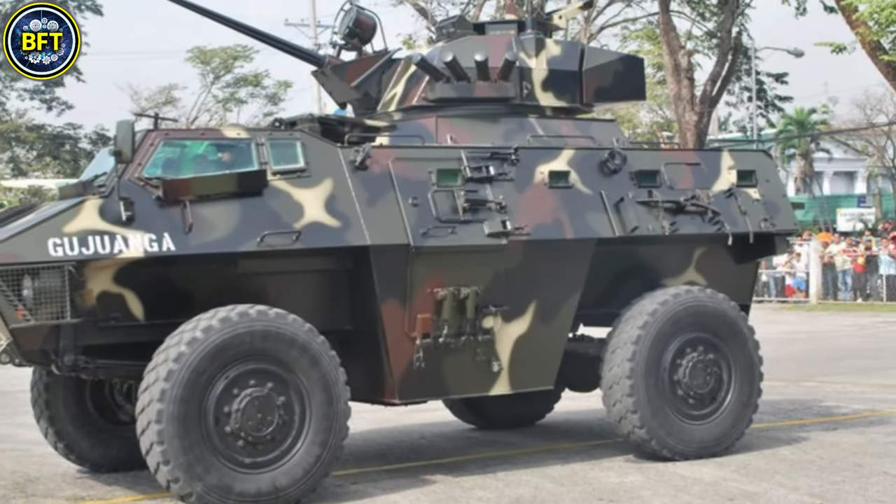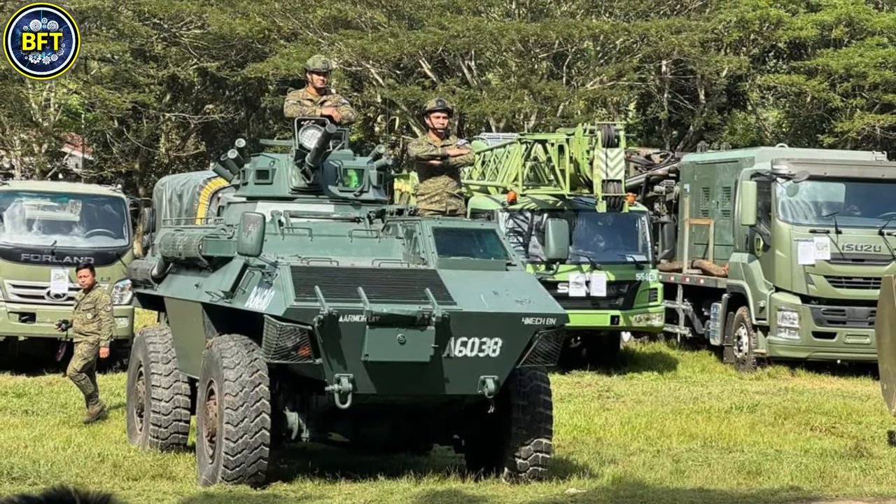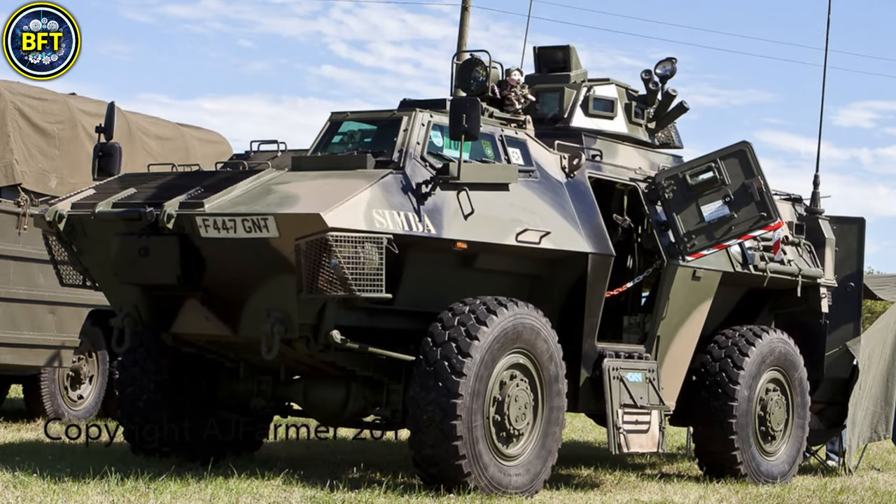The vehicle is 5.35 meters long, 2.5 meters wide, and 2.59 meters high. The Simba's steel armor protects against small arms fire and shrapnel.